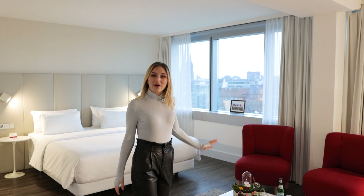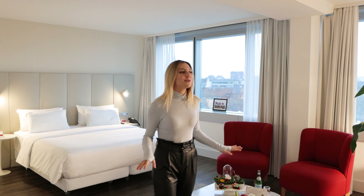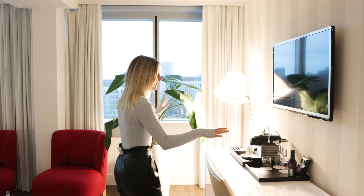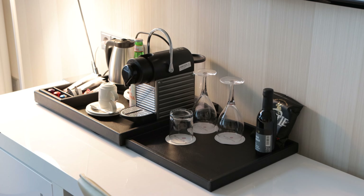NH hotels are very popular in Germany. The NH hotel chain has many hotels all over the world. They have 368 hotels in Europe, North and South America, and Africa. In Germany, there are 56 hotels belonging to the NH chain. Here and now we are going to our room where we will do a cool room tour with you. I think the room will be very cool because the view here is just gorgeous. Overall, I think this room tour is going to be a great experience and I'm excited to share it with you.